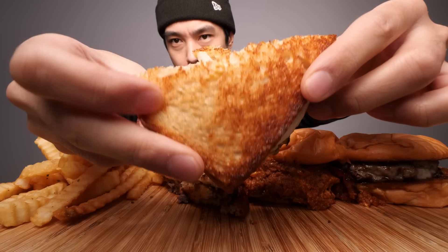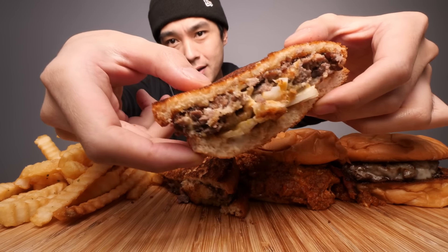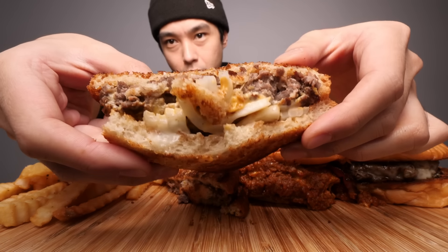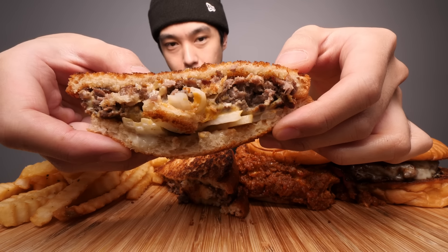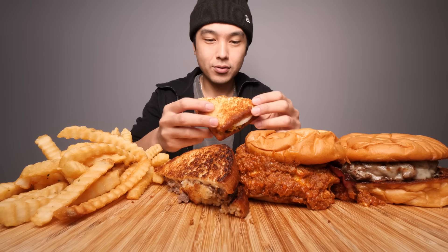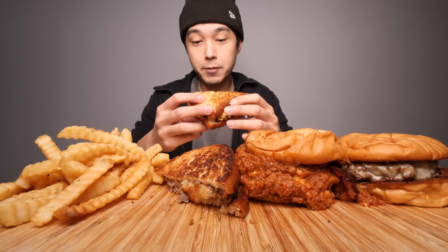Here's the patty melt. Decent bread — I'm not really sure what kind of bread they're using here. I like rye; sourdough is a good option but I don't know what they're using, they didn't say. We got onions, we got a burger patty, we got cheese. Pretty much the essentials, and it's looking way better than I thought it was going to look going in.